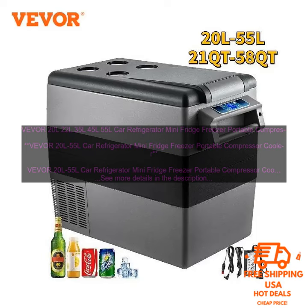The VEVOR 20L-55L Car Refrigerator Mini Fridge Freezer Portable Compressor Cooler is a great option for those who are looking for a compact and portable refrigerator. It is perfect for use in cars, trucks, boats, and RVs. The refrigerator has a capacity of 20L-55L, so it can hold a variety of food and drinks.